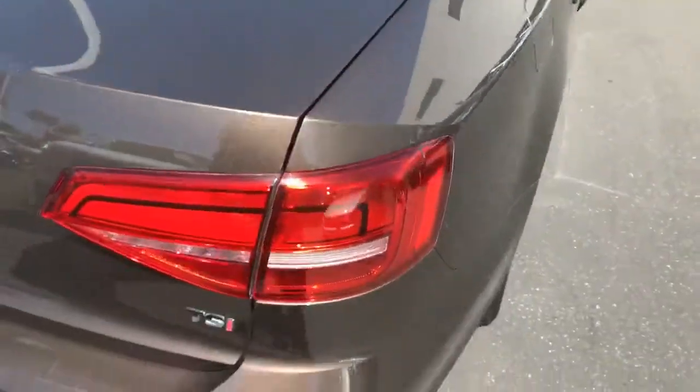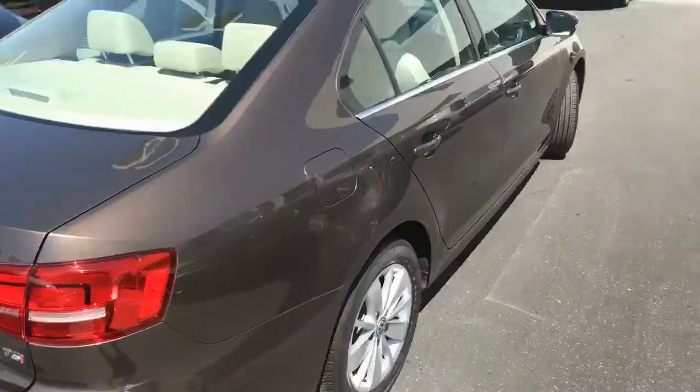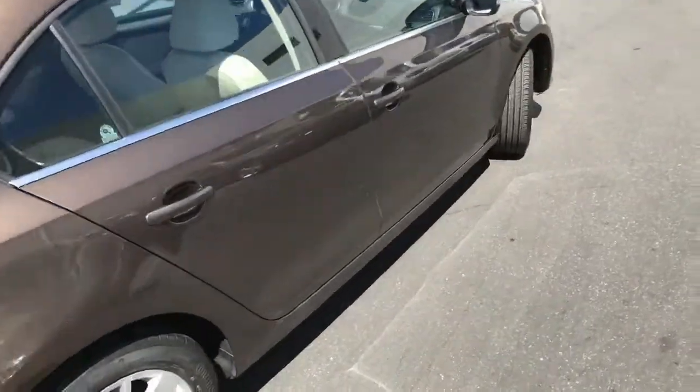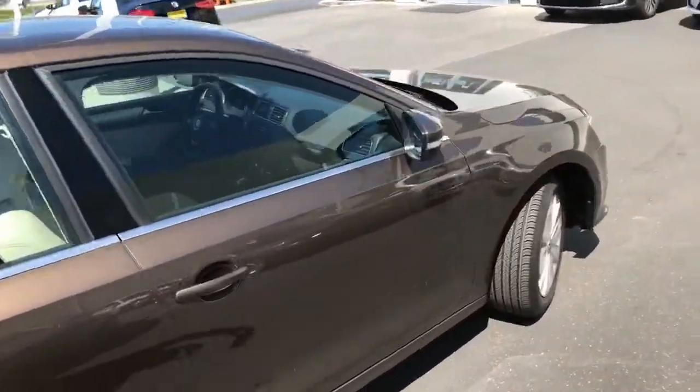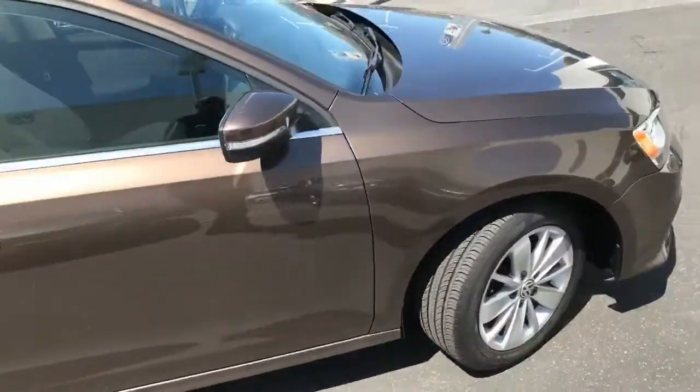This car is certified, it's here on the lot, and it is priced right. With certification, you get an additional two years of warranty, up to 24,000 miles.